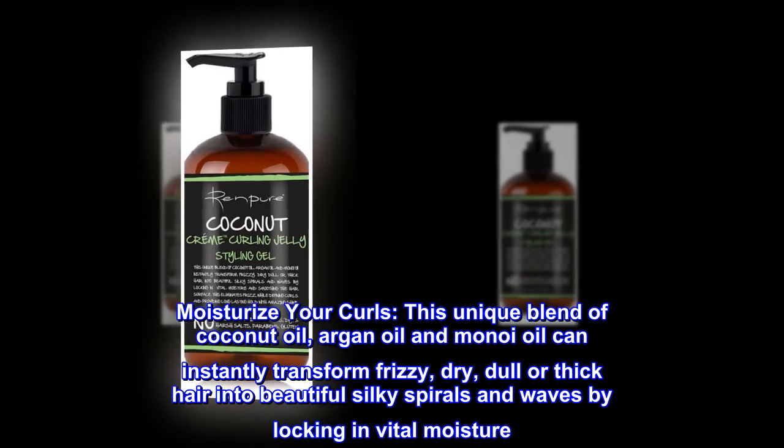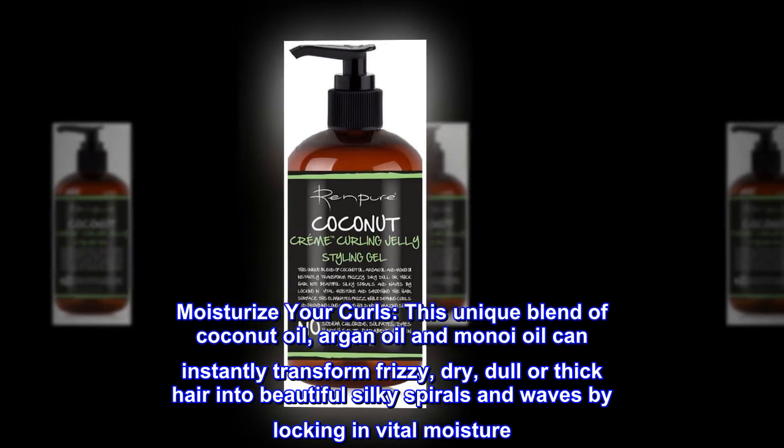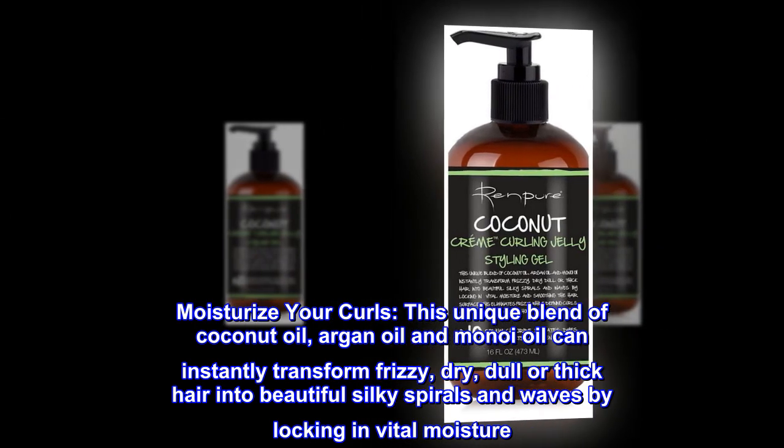Moisturize your curls. This unique blend of coconut oil, argan oil and monoi oil can instantly transform frizzy, dry, dull or thick hair into beautiful silky spirals and waves by locking in vital moisture.